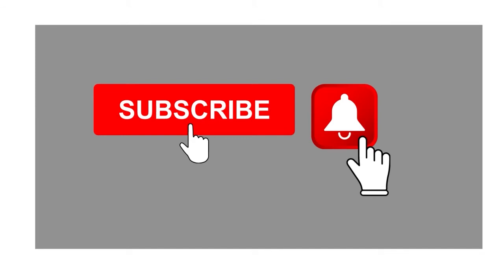As always, if you've enjoyed this video and found value in it, I ask that you give me a thumbs up, possibly make a comment, and certainly subscribe and hit the bell so that you are notified every time a new video comes out. Thank you for watching and we'll see you next time.